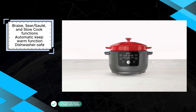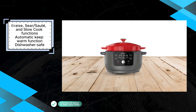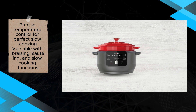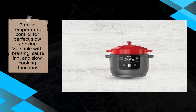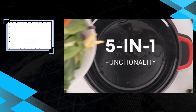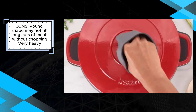One of its notable advantages is the automatic heat warm function, which maintains food at optimal serving temperature until ready to be enjoyed. Additionally, the dishwasher-safe construction simplifies cleanup, enhancing convenience for users. However, the Instant Precision Dutch Oven's considerable weight may pose a challenge, particularly for those with limited strength or kitchen space. Furthermore, its round shape may not accommodate long cuts of meat without chopping, potentially limiting its versatility for certain dishes.